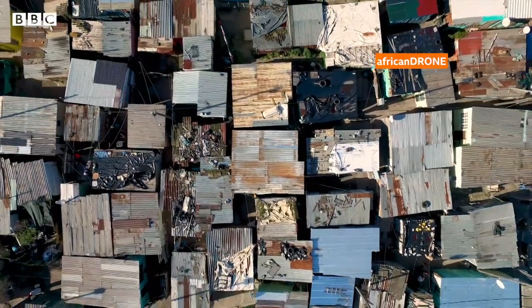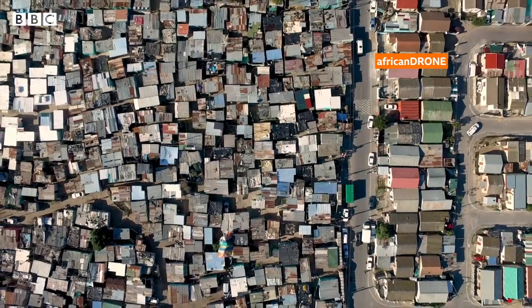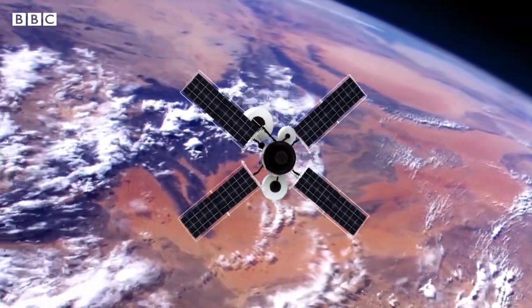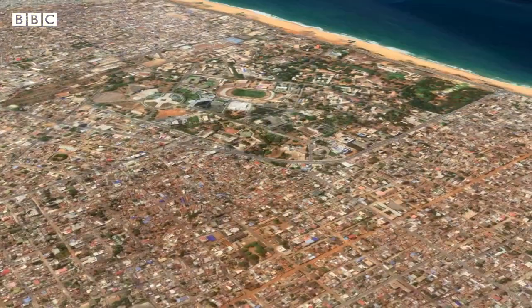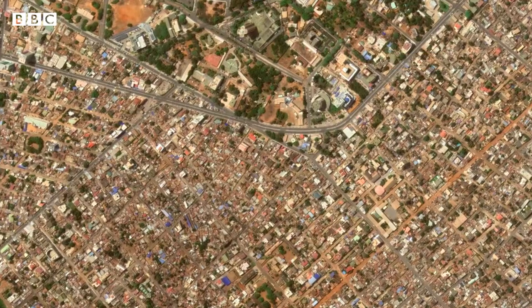Aerial images like these can give you a lot of information about people's wealth. The whole planet has been captured in detail by satellites orbiting the Earth. Togo is now using these images in new ways to get cash to people affected by COVID-19.